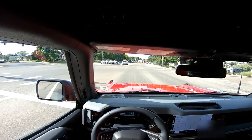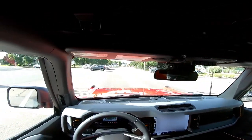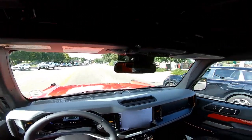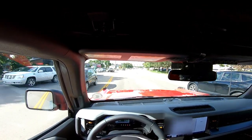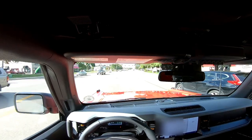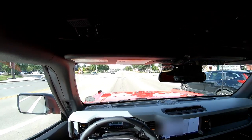I definitely need to get these windows tinted because it's too bright in here. It's definitely not as wide as my truck, but I feel like the hood is longer than my truck's — even though this has a smaller engine than my truck.